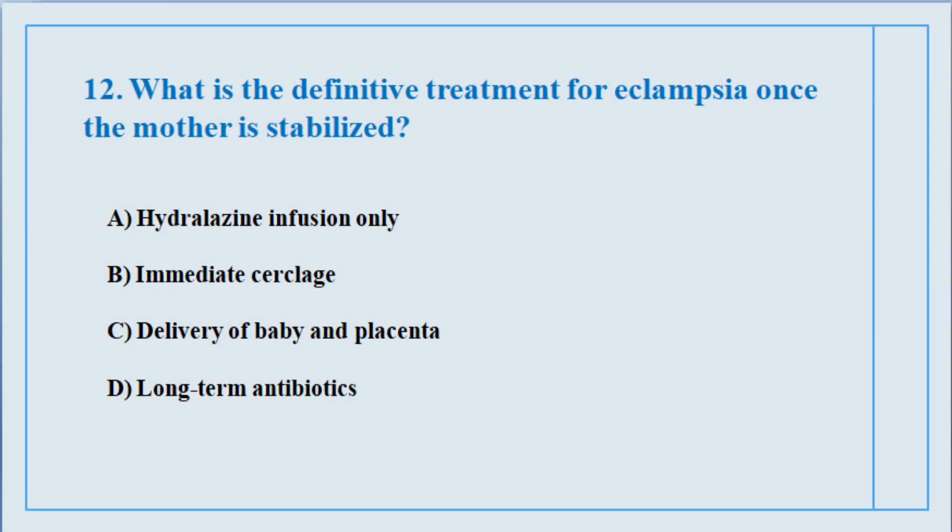Question number twelve. What is the definitive treatment for eclampsia once the mother is stabilized? The correct answer is option number C: Delivery of the baby and placenta.